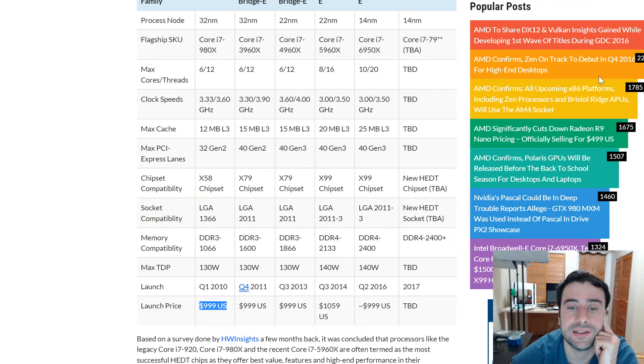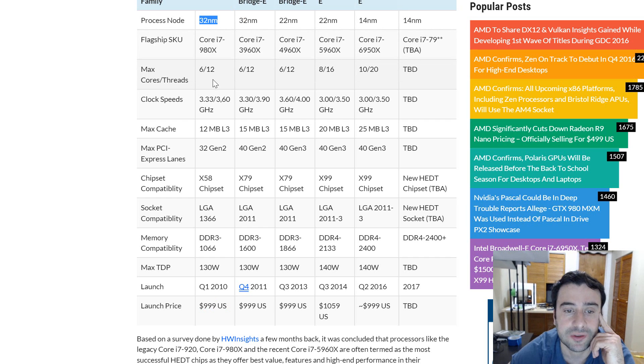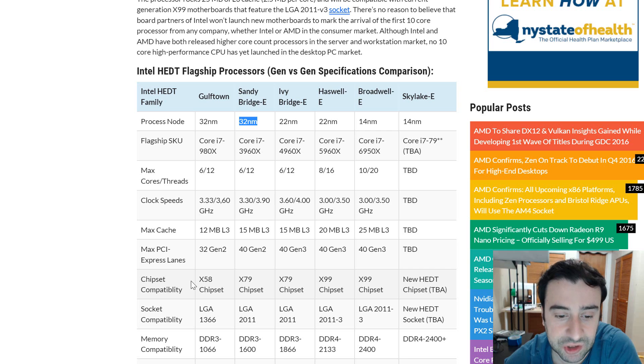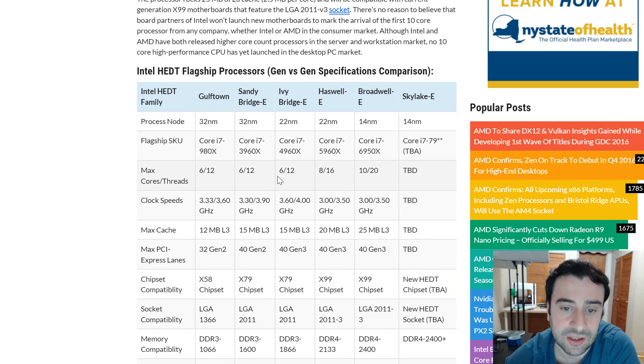Here's a graph of the specs of all the flagship E-series processors from Intel. It started with the Gulftown — a 32-nanometer die — called the i7-980X, with six cores running at 3.3 GHz, turbo boosted up to 3.6 GHz, and it launched at a thousand dollars on the X58 chipset. After that came Sandy Bridge-E, also 32 nanometer, the i7-3960X with six cores and 12 threads on the X79 chipset, also launching at a thousand dollars.